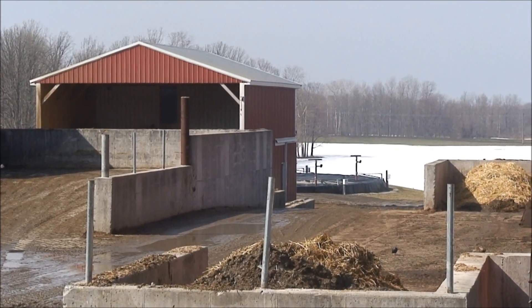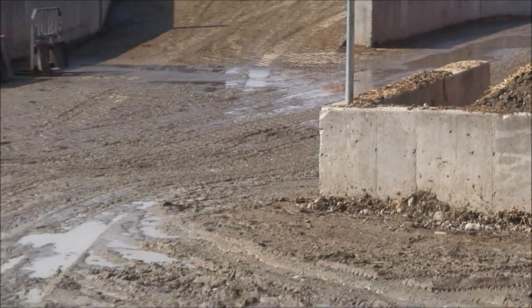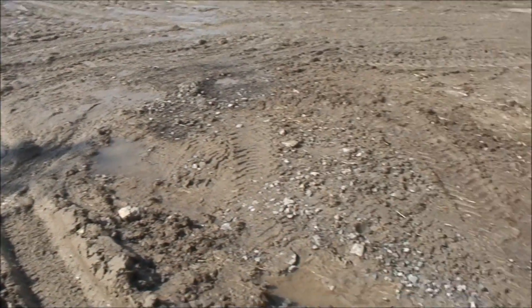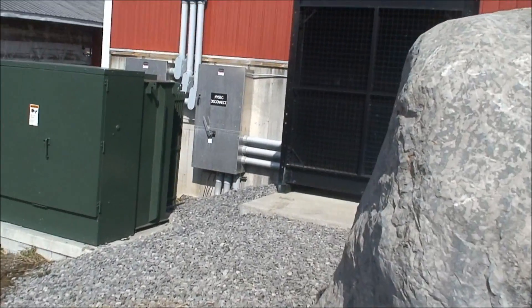Gas is collected at the black cover. There's underground piping that comes up the driveway and enters the building at below grade.